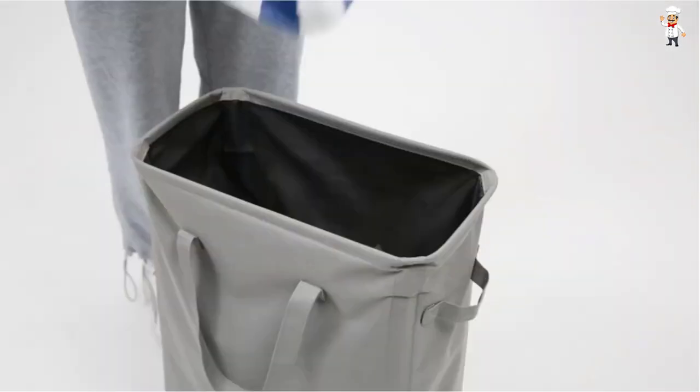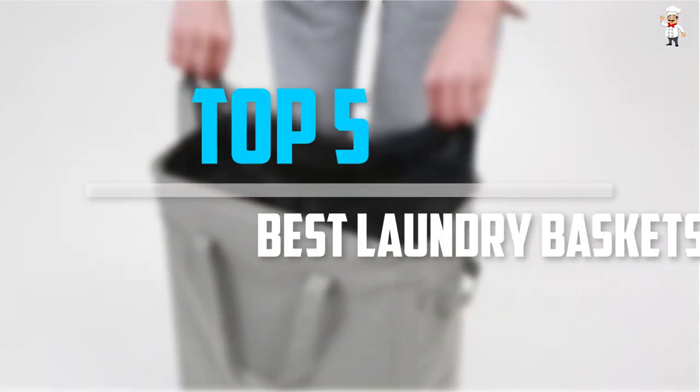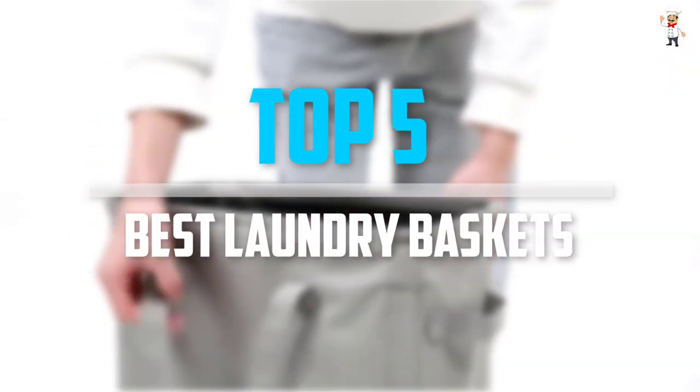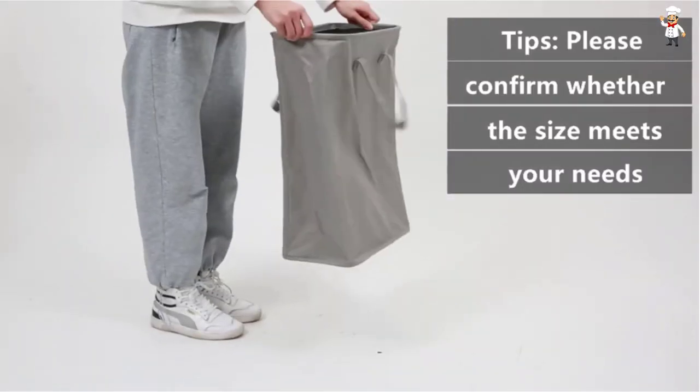Are you looking for the best laundry baskets in your budget? Well, in today's video we break down the top 5 best laundry baskets that are available on the market. I tried to make the list based on their popularity, quality, price, durability, user opinions, and more.